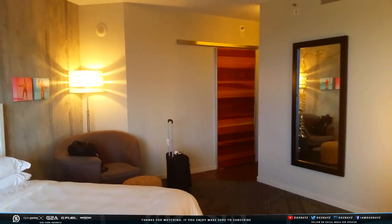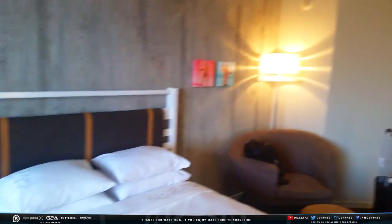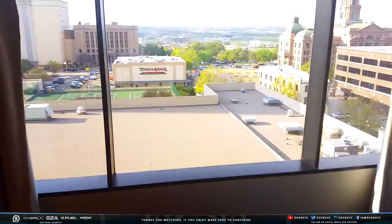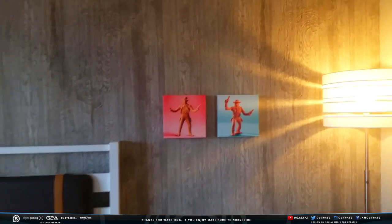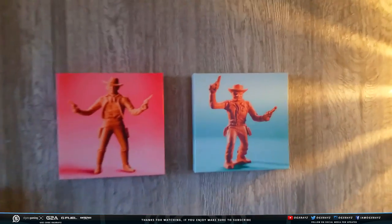Alright, so you guys can see the room's looking pretty flat. We got a couple of beds here in case someone wants to come over and chill. It actually looks really nice — I like the room, it's got a nice little feel to it. You can definitely see Texas with little pictures and paintings right over here.